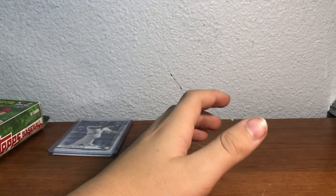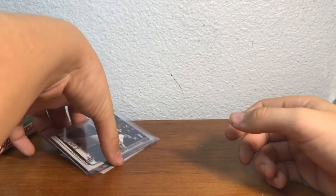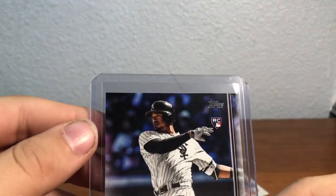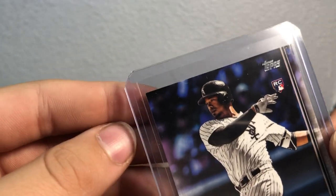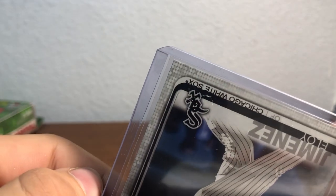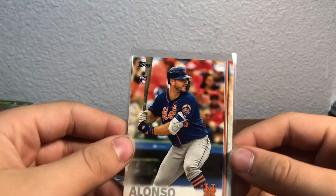That was not a bad rip. Wish for better cards but not bad. These aren't bad. This one's not bad — let's look at the surface. Corners look good, good surface — this one's a nice one. And Pete Alonso isn't too crazy but it's at least a nice rookie.